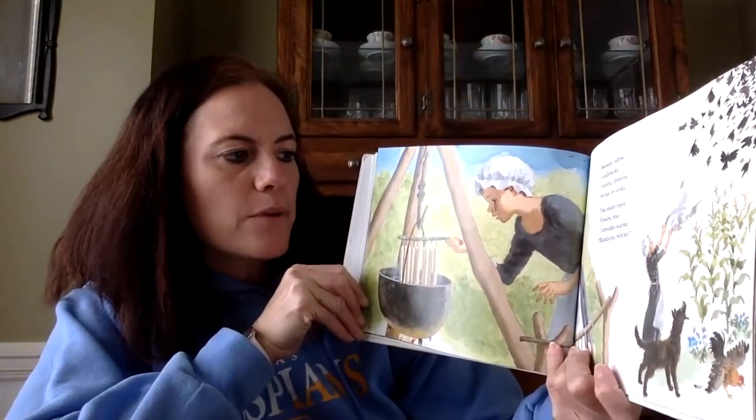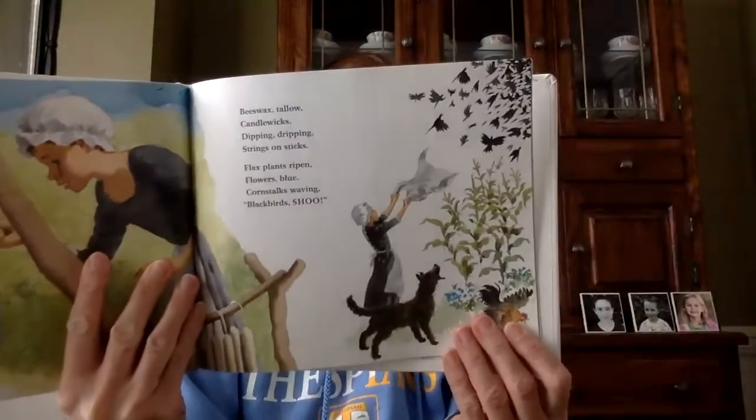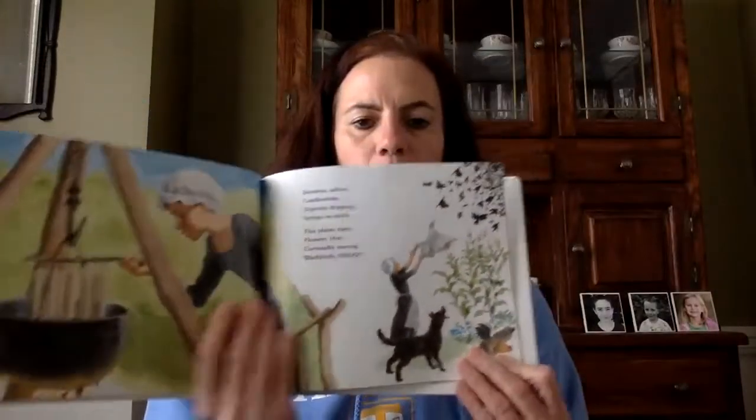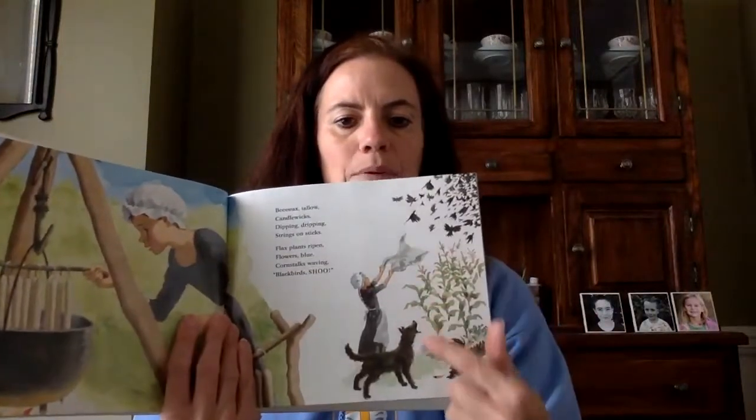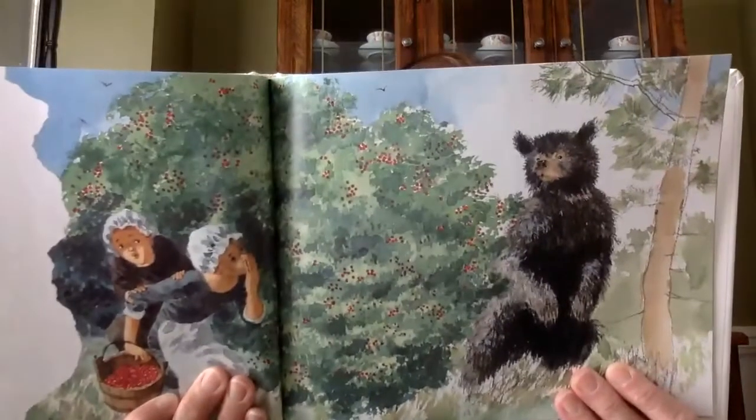Flax plants ripen, flowers blue. Corn stalks waving, blackbirds — shoo! So did you guys notice that a few pages back they were planting the crops, and now the corn's growing? Picking berries — ouch, a thorn! Wooden buckets, clothing torn. Bushes rustle, big black bear. Sarah hiding, frightful scare.